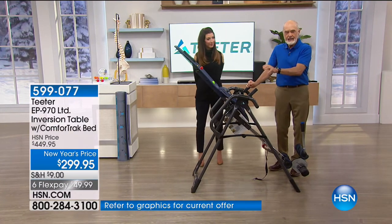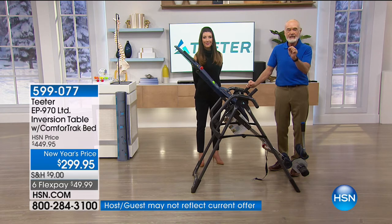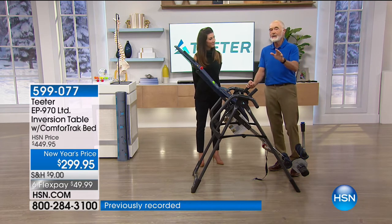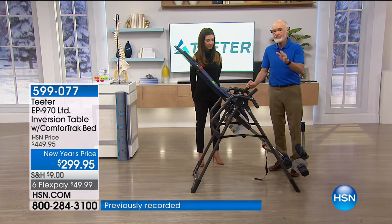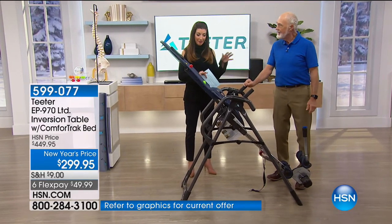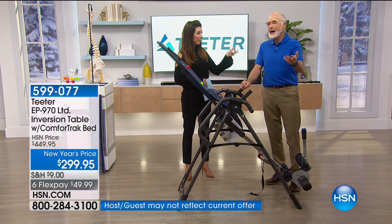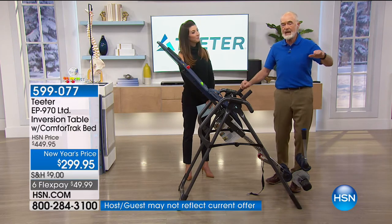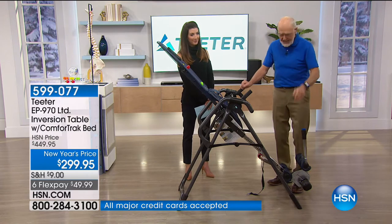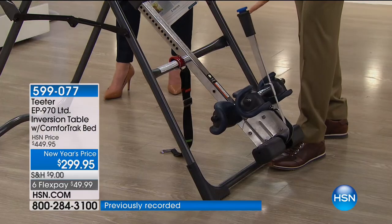This is the EP970 — Edward Paul 970 — at $449 retail. You can't buy that anywhere for less than $449, but you're getting it today for under $300. This is the lowest price we will have for the year. Everything you want from a company you can rely on since 1981, with a five-year warranty. It's the only inversion table to meet all safety standards in the United States, Canada, Japan, and all of Europe.